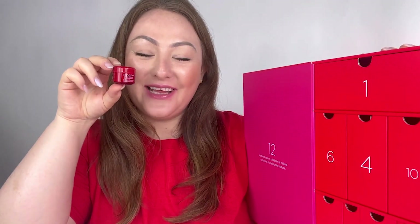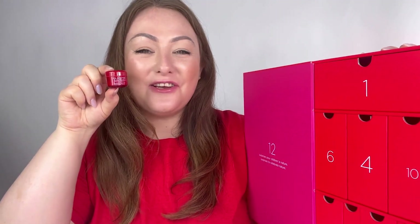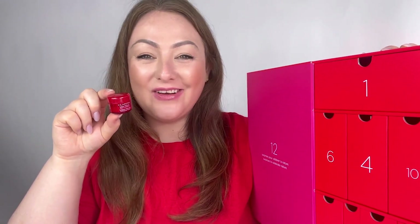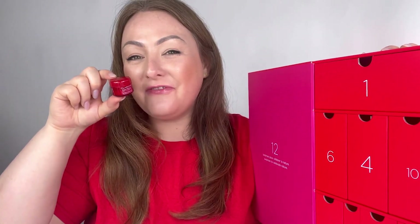The second drawer I'm going to open is number eight, which contains the Instant Smooth. This is a fantastic size to carry around in your makeup bag for travel purposes. Instant Smooth is also a foundation primer and one of our most iconic products alongside the Beauty Flash Balm. It's fantastic for filling in pores, giving more of an airbrush effect to the skin, feels super velvety on the complexion, enables long-lasting foundation hold, and is great for filling in fine lines and open pores.